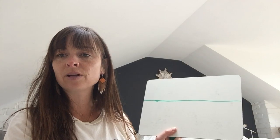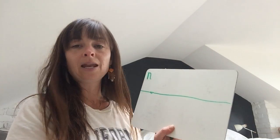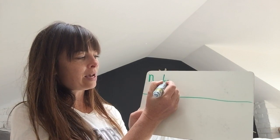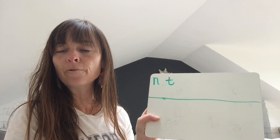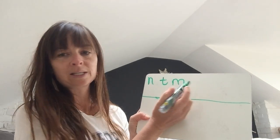Okay so the first sound I'd like you to have a go at writing is N — N for nice or net. There it is: N. The next one is T for tower — t-t-t-tower — down the tower and across the tower. The next sound I'd like you to write is M for mountain.